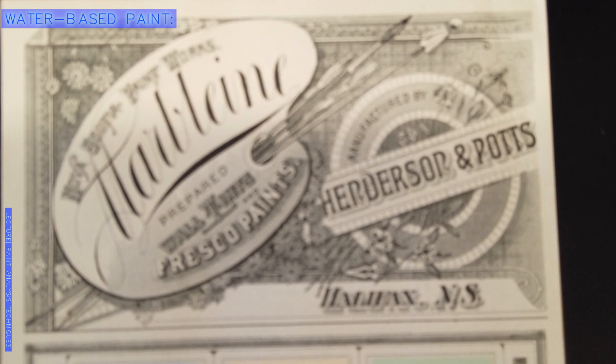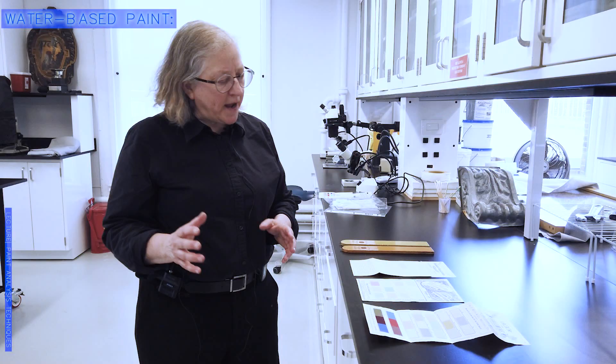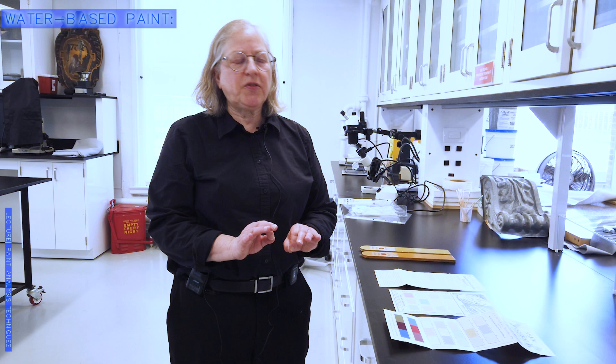Looking at the water-based paint first — you will notice that these are very velvety, very pastel colors. You do not get pastel oil-based paints in this period. So when you see those Victorian painted ladies, those are not accurate colors for the period. But you do find these wonderful, pastel, very velvety-looking paints that are called calcimines for the most part. We have these little snippets from history of what these finishes look like.